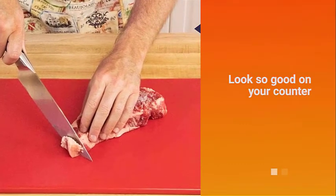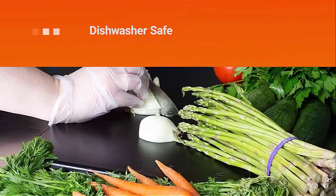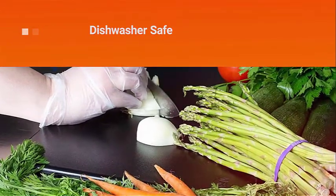Our large cutting boards are absolute kitchen essentials to have in your home. It'll look so good on your counter you won't even want to put it away.